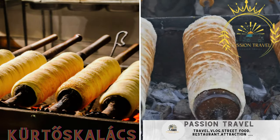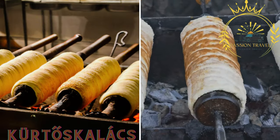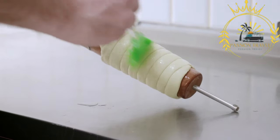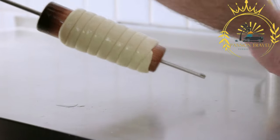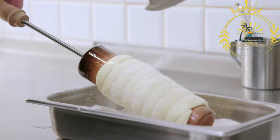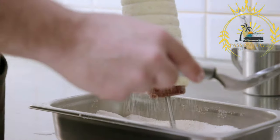Kürtőskalács, also known as chimney cake, is a sweet pastry made by wrapping dough around a spit, then baking it and coating it with various toppings like cinnamon, sugar, nuts, or cocoa. It is a traditional Hungarian sweet pastry often enjoyed as a street food treat. It is made by wrapping a sweet yeast dough around a cylindrical spit and baking it over an open fire or in an oven. The resulting pastry has a golden, caramelized crust with a soft and fluffy interior.